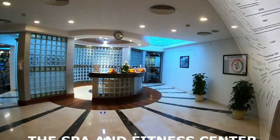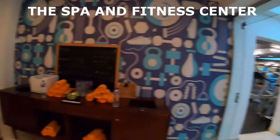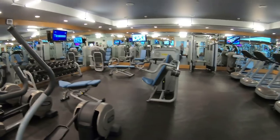Moving on over into the spa and the fitness center — very, very impressive. The workout room, the gymnasium, has everything that you might need to get a good workout while you're away or on vacation.